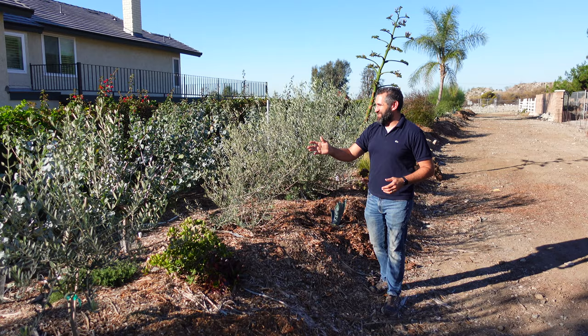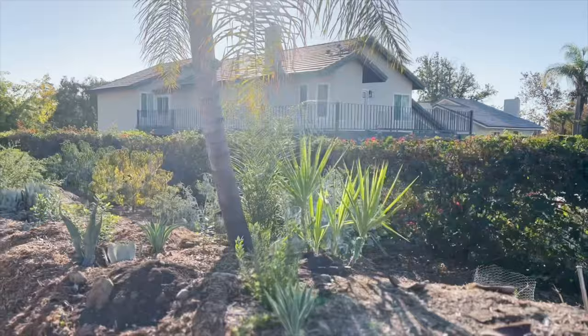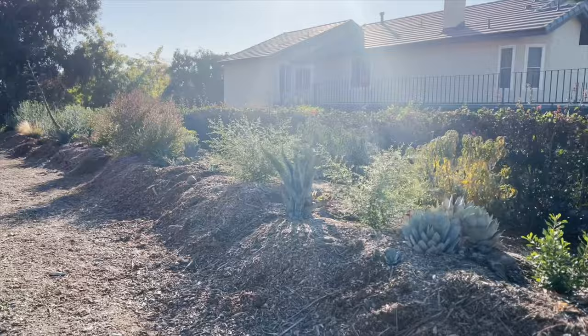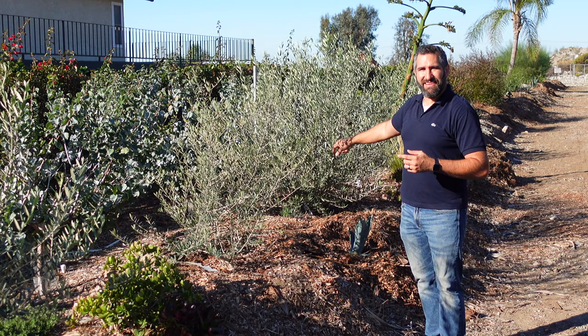He's got pomegranate, citrus, apricot, plum, nectarine, loquat, figs, and a bunch of different types of citrus. As you know, it's fantastic to have a succession of ripening, which means you can have fruit and then a couple weeks later have another type of fruit. With the variety he's got here, he has an entire year of fruiting available to him, which is really cool.